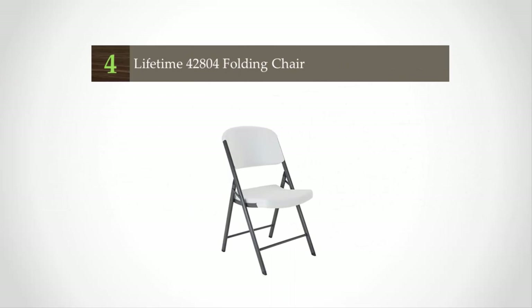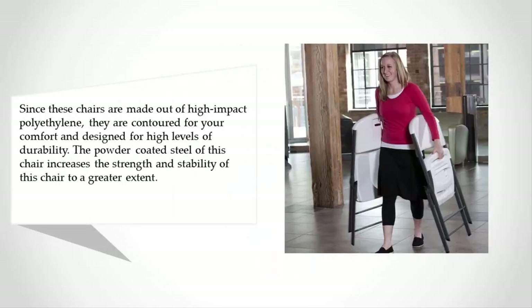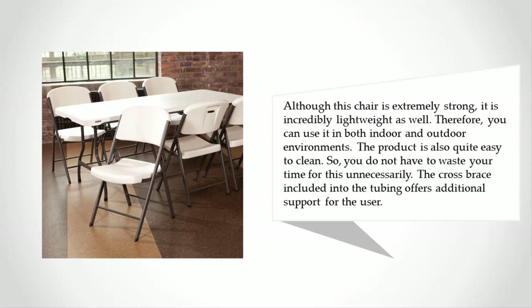At number four, since these chairs are made out of high-impact polyethylene, they are contoured for your comfort and designed for high levels of durability. The powder coated steel of this chair increases its strength and stability to a greater extent. Although this chair is extremely strong, it is incredibly lightweight as well, so you can use it in both indoor and outdoor environments. The product is also quite easy to clean.